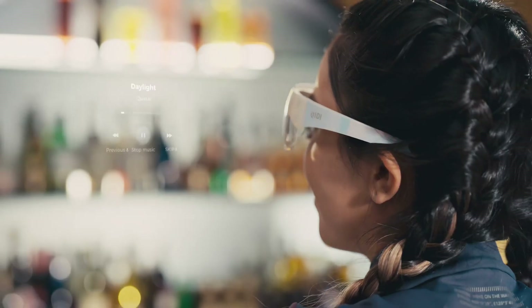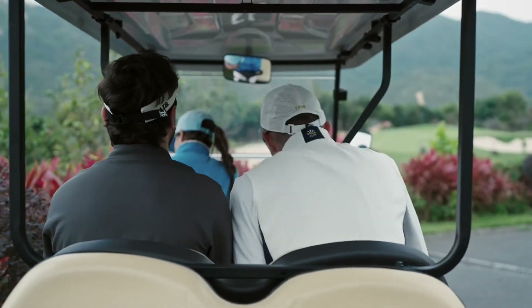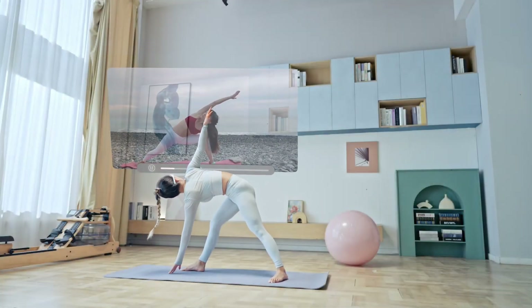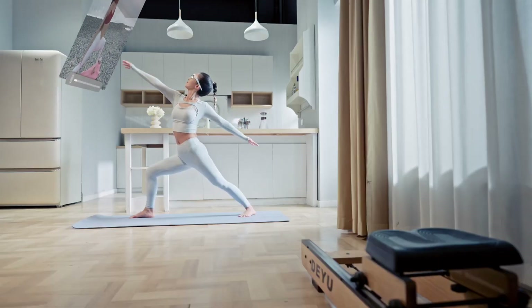With built-in sensors, audio feedback, and safety alerts, you can train smarter and safer. Capture your activities with the integrated camera and stay motivated with long-lasting battery life. Upgrade your sports experience with Chidi Vita Smart AR Glasses.